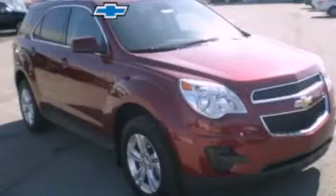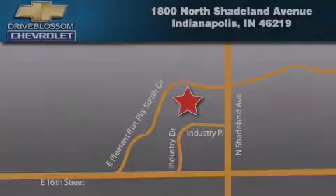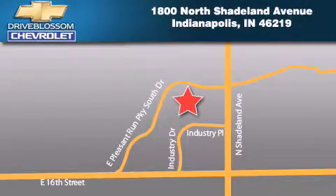Call now to find out how you can own this breathtaking automobile. Blossom Chevrolet is located at 1-8-0-0 North Shadeland Avenue in Indianapolis. Our goal is to exceed all of your expectations to ensure that you'll return for future visits.